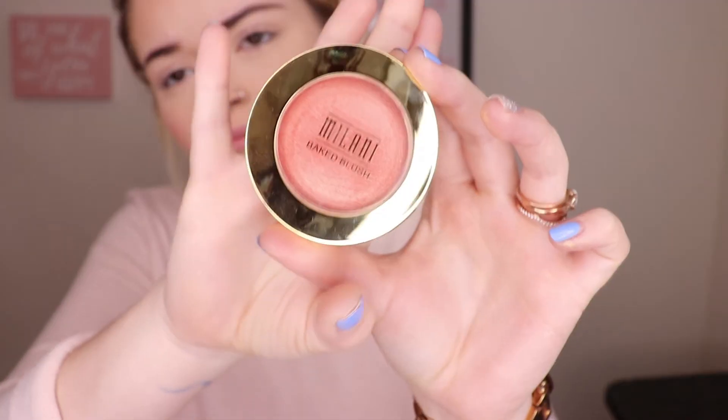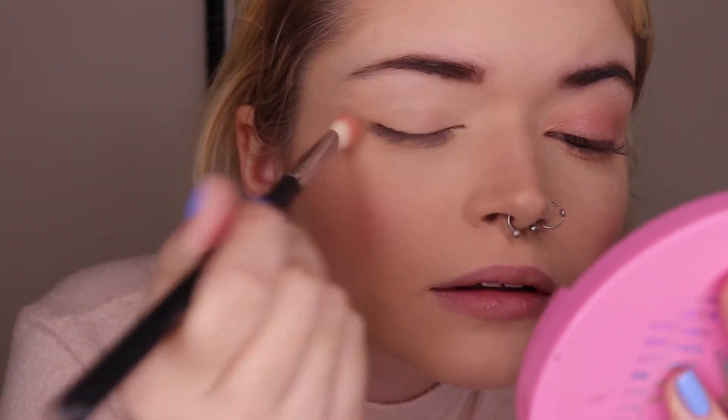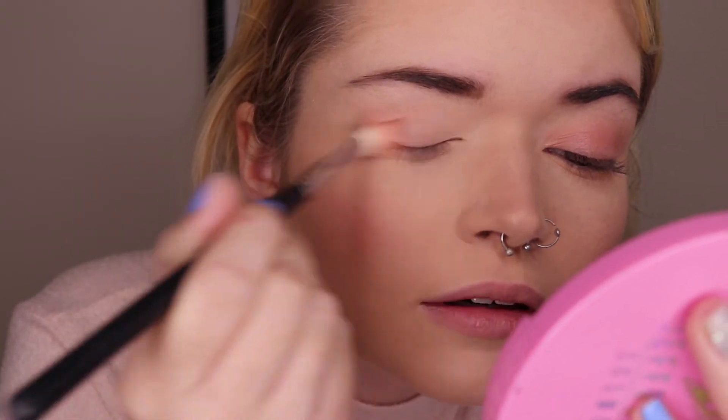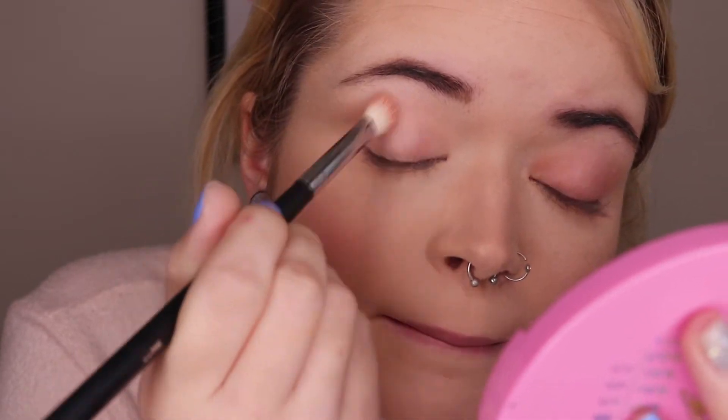I'm going to be doing my eyebrows off camera because they are a hot mess right now. I'm going to be taking the same Milani blush and a Morphe blending brush and just place that color all over my lids and into my crease, then wing it out a little bit.